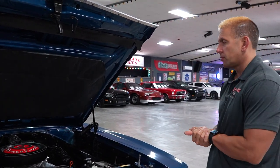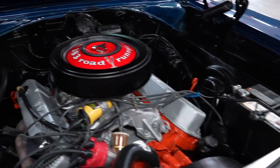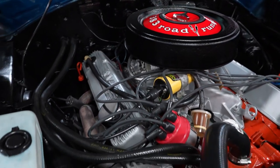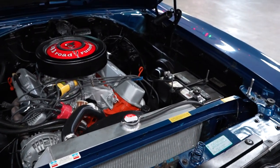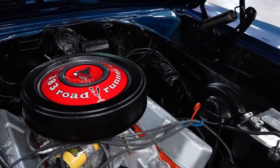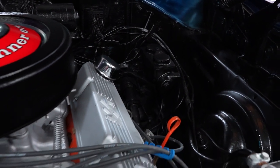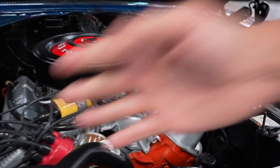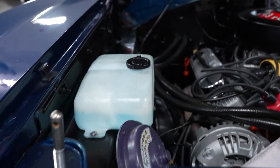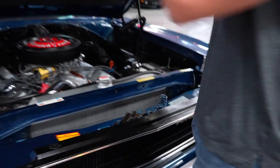Mopars are extremely desirable right now and extremely hard to find. Today we have a numbers matching 1970 383 Roadrunner, so let's check this baby out. The motor is a 383 and it is the numbers matching block for the car. There is no power brakes on this car — it's four-wheel drum without power assist. You do have power steering. No AC. It does have the beep beep horn and it does work, and it does have a fender tag. We will have a fender tag photo on our website.